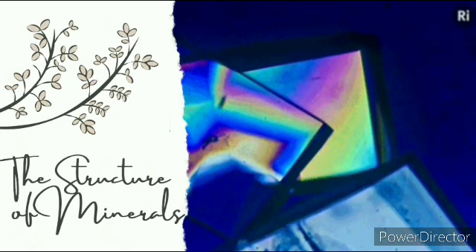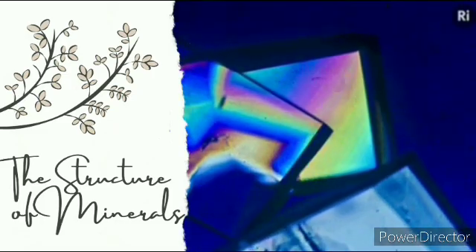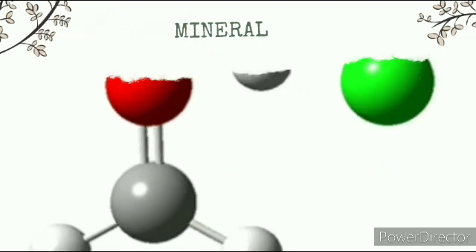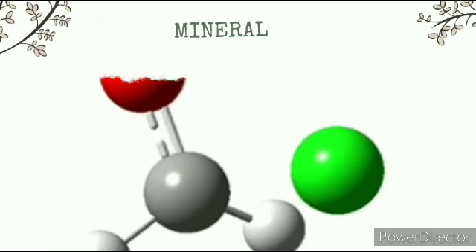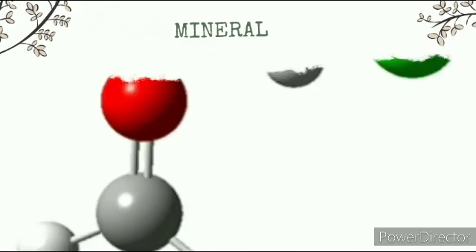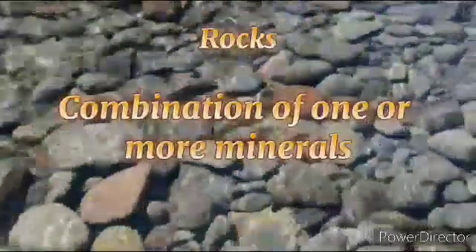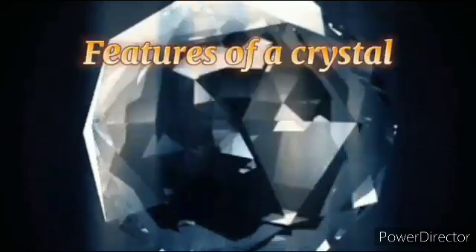So let's go now to the last topic of this module, which is the structure of minerals. A mineral is composed of an ordered array of atoms chemically bonded to make a particular crystalline structure. This orderly packing of atoms is reflected in the regular-shaped objects we call crystals. Rocks are considered to be a combination of one or more minerals. The growth of crystals is affected by the competition for space. The following are some of the defining features of a crystal.